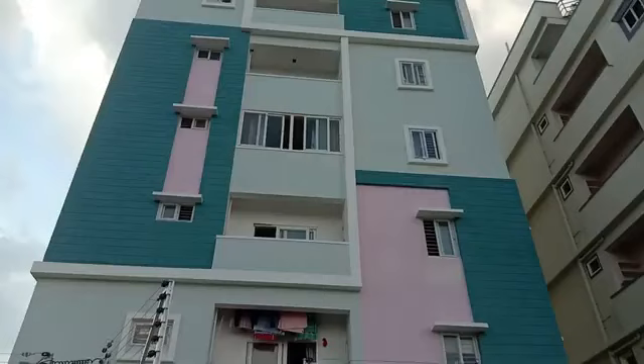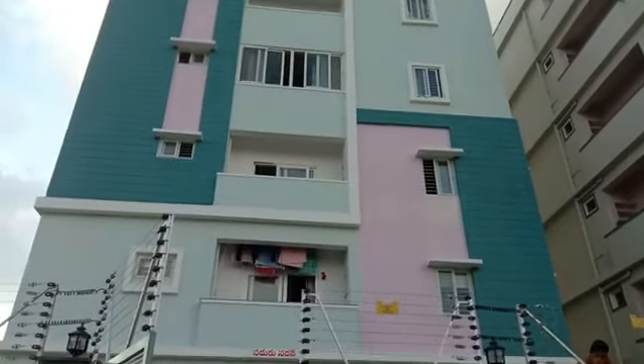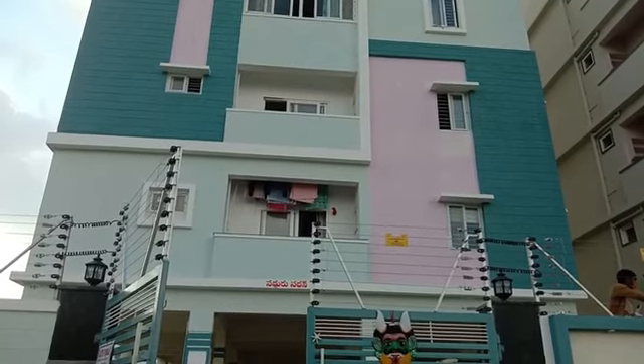Hi friends, welcome to Aradhyo Properties. I am going to show you a flat in Kogatpalli Gaujul Ramar village. Here we have a north facing 970 SFT flat. We are going to sell 3 flats in 970 SFT.